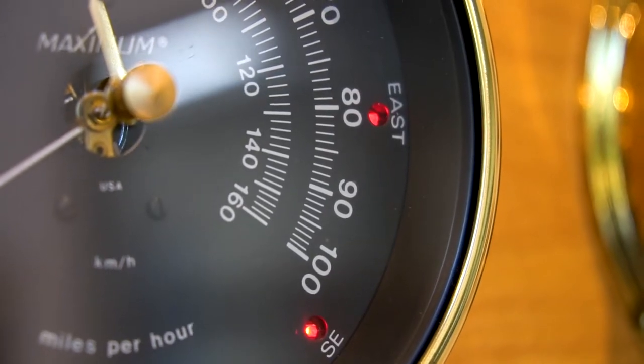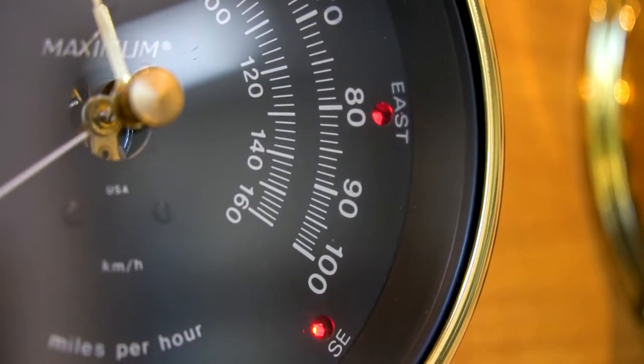Hey everyone, Joe here from Maximum Weather Instruments in the lobby of our office building. Today I wanted to go over some of the benefits of owning a weather station.